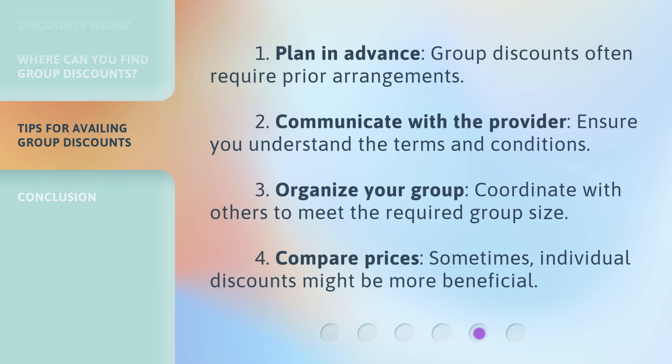Here are some tips for availing group discounts. 1. Plan in advance — group discounts often require prior arrangements. 2. Communicate with the provider — ensure you understand the terms and conditions. 3. Organize your group — coordinate with others to meet the required group size. 4. Compare prices — sometimes individual discounts might be more beneficial.